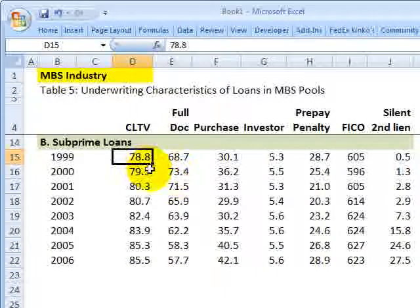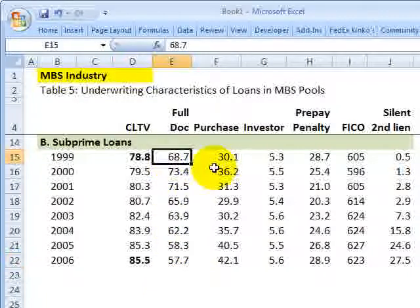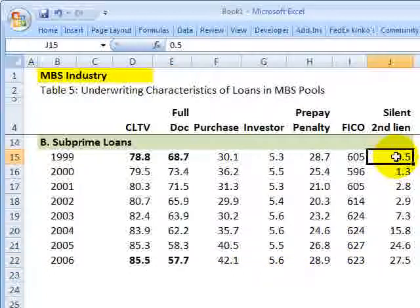Next, full documentation loans decreased from 68% to 57%. And then what's really revealing here is the silent second liens.